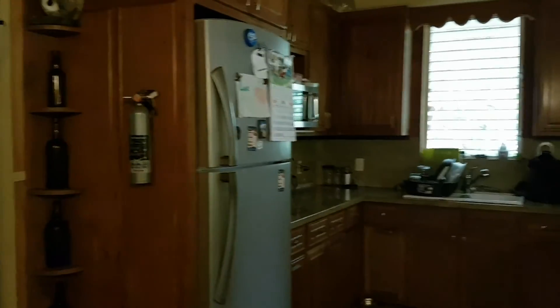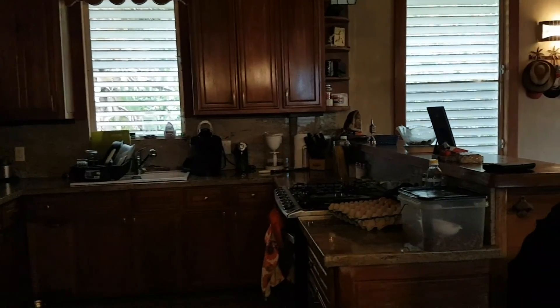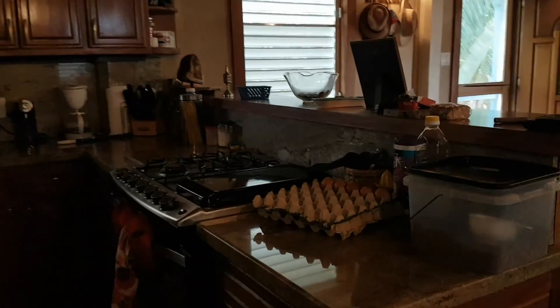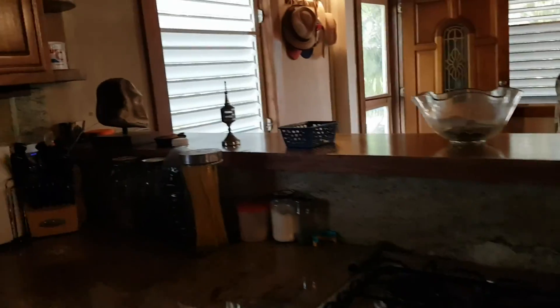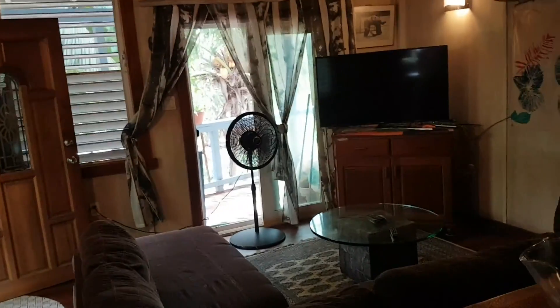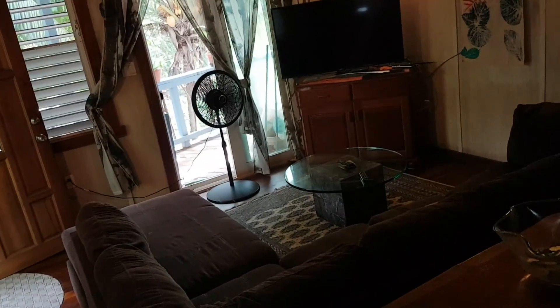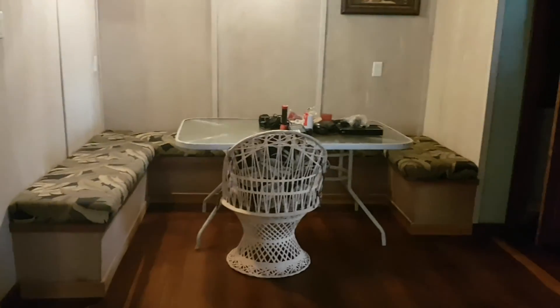When you go past the kitchen — this is a very nice kitchen. That was the lounge.